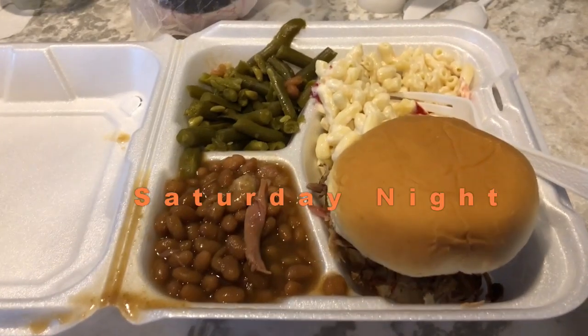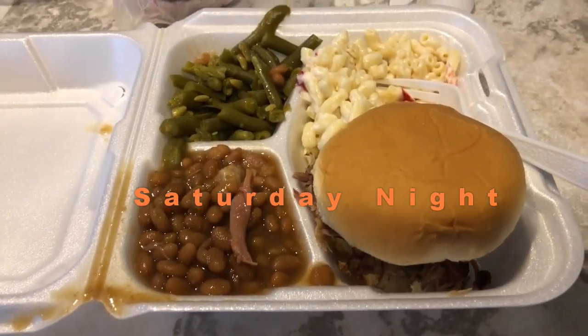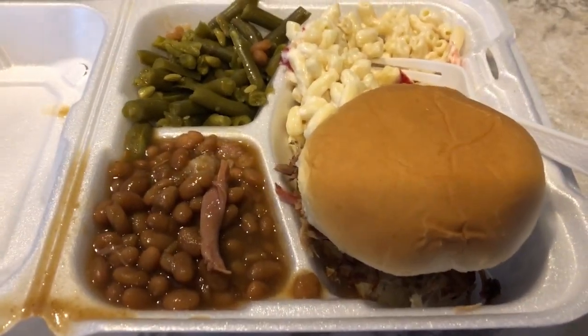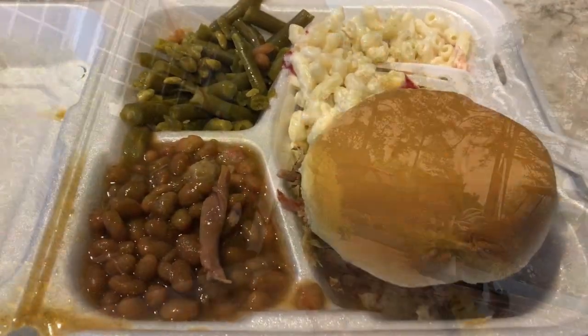This is the Father's Day meal that they put on, which is a pulled pork sandwich with all these sides, and it was free.